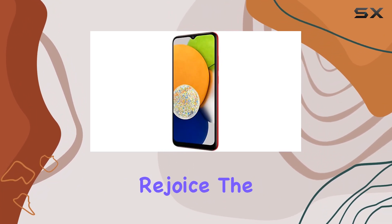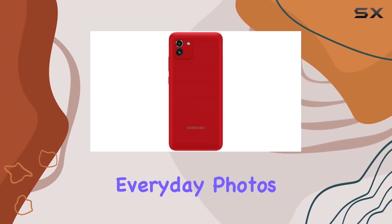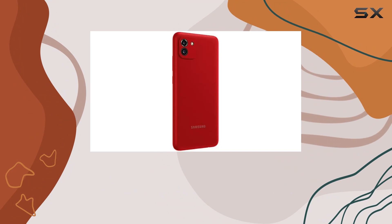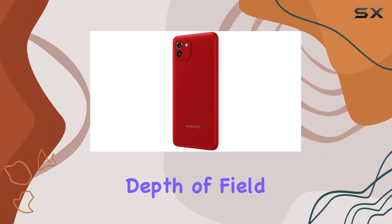Photography enthusiasts, rejoice! The 48MP main camera captures stunning everyday photos, while the 2MP depth camera adds a touch of magic with live focus effects. Adjusting the depth of field is a breeze.